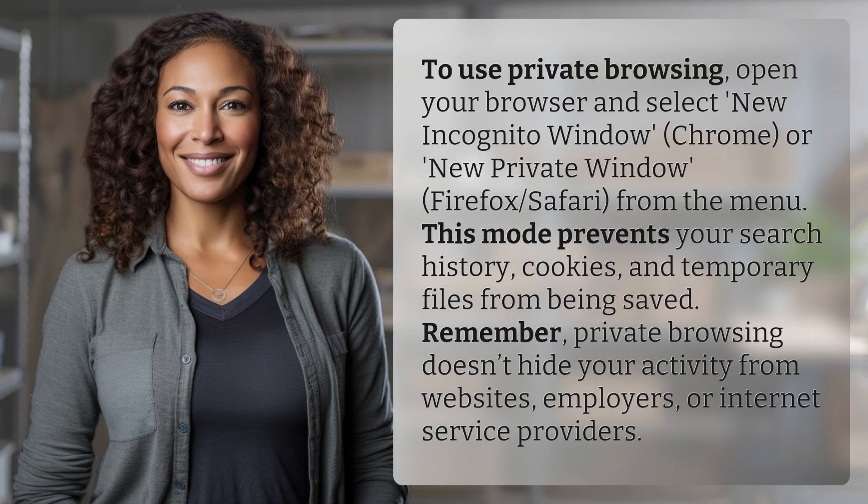To use private browsing, open your browser and select new incognito window (Chrome), or new private window (Firefox, Safari) from the menu.